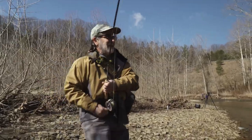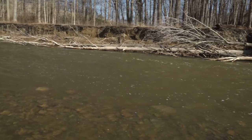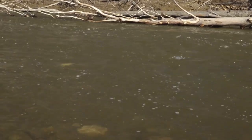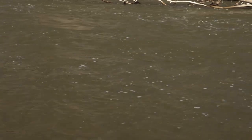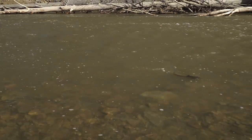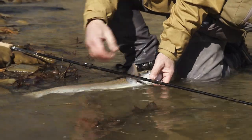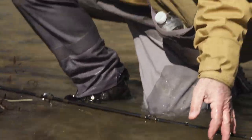Nice fish — and he ate the egg. This fish ate a fly given to me by an angler who's been doing well with it. It's a yellow, big yellow yarn egg fly, and I've got to go over and thank him for that. Pretty bright steelhead.